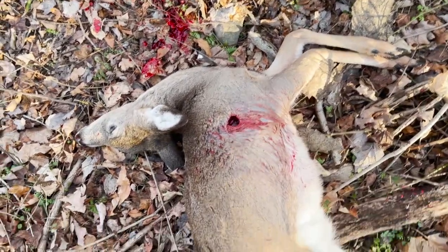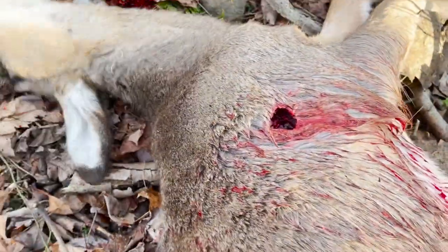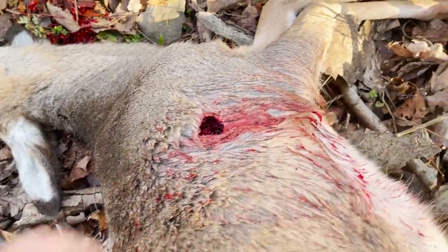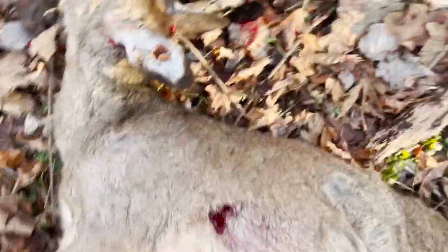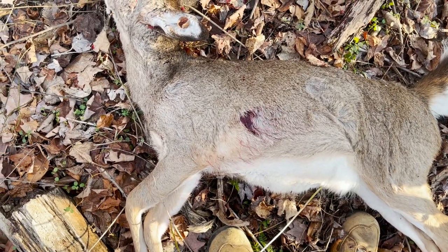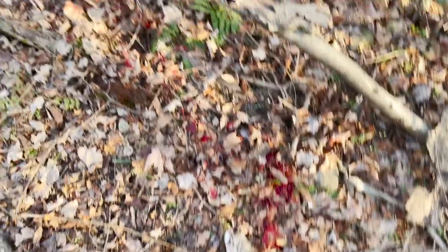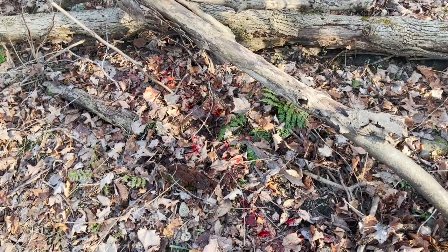And that is the exit hole from a 35 Whalen, 200 grain TTSX. That was the side that I saw - and yeah, it performed great. Left a blood trail you could definitely follow.